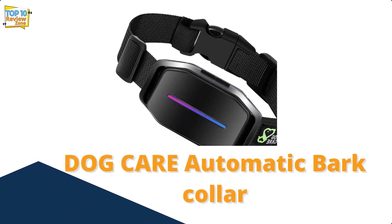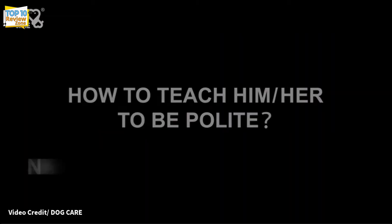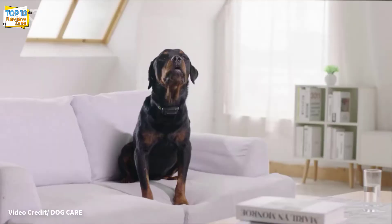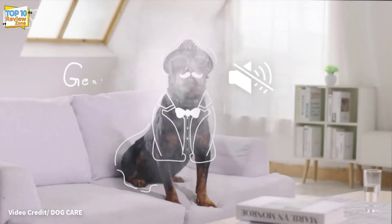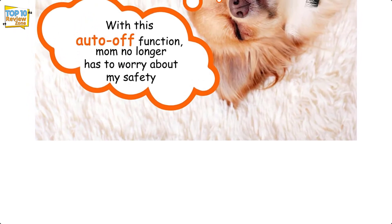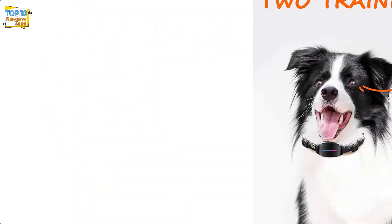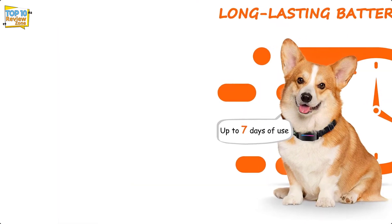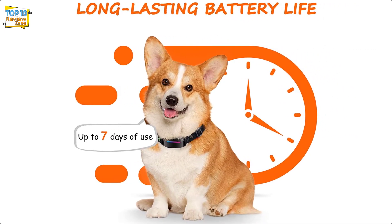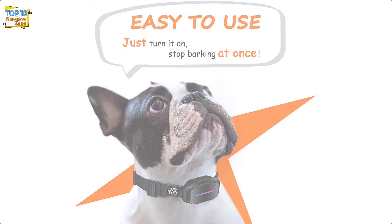Number 8: DOG CARE Automatic Bark Collar. This device beeps and vibrates to keep your dog from barking. You can use it with vibration settings or shock settings, and the automatic adjustment feature ensures that your dog stops barking. There are five levels of shock sensitivity so you can adjust it to suit your dog's needs. The auto-off protection function prevents accidental shocks, so you don't have to worry about hurting your fur friend.